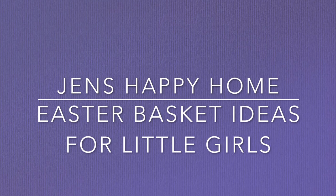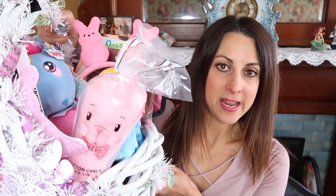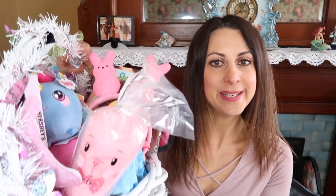Hey guys, welcome back to my channel! Today I'm super excited to share what is in my daughter's Easter basket. You guys seem to really love this video and I really enjoy doing it every year. This year I'm going to do two videos since my kids are so far apart in age. Today I'm sharing what's in my younger daughter's Easter basket — everything the Easter Bunny is bringing for my daughter Madison, who is eight years old.